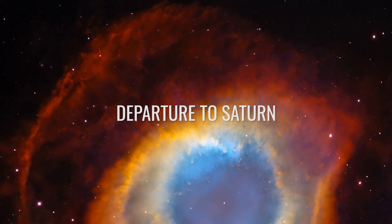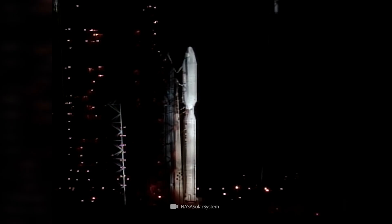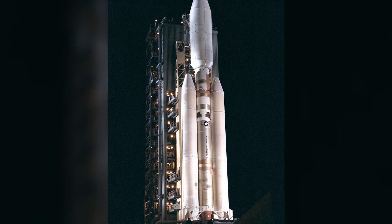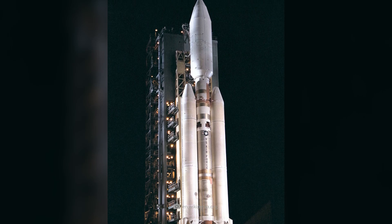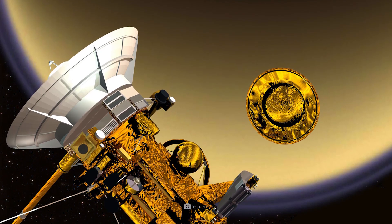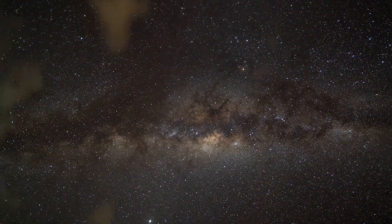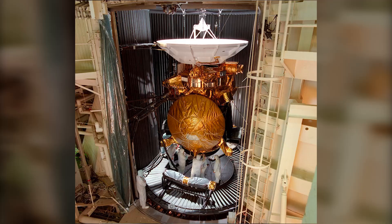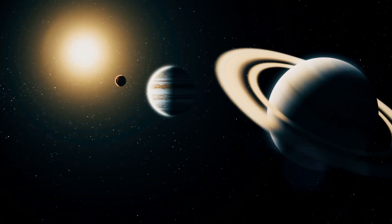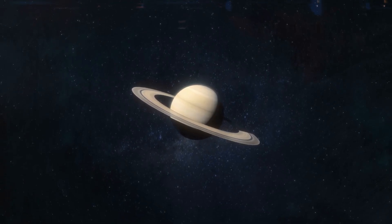It is October 15, 1997, when the sky above Launch Complex 40 in California is veiled by thick clouds of smoke. Scientists are fascinated as they take one last look at the Titan 4B launch vehicle, which will carry not only the coupled Cassini and Huygens space probes, but also the expert's thirst for knowledge into the gigantic expanses of space. After years of development and construction and three previous Saturn flybys, the task now was to take a full look at the ringed planet as part of a large-scale research mission.